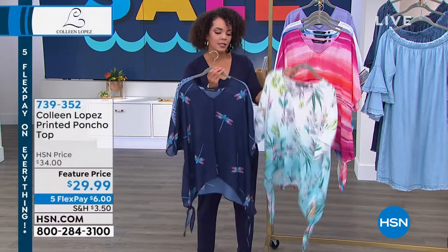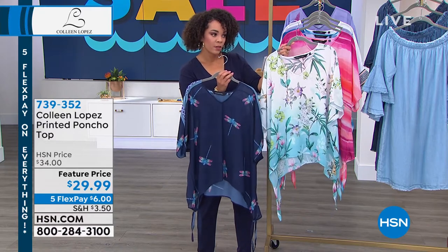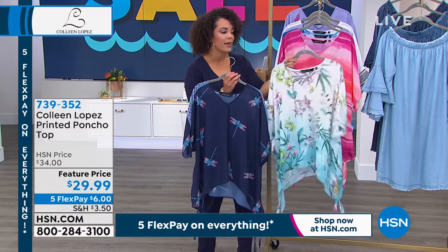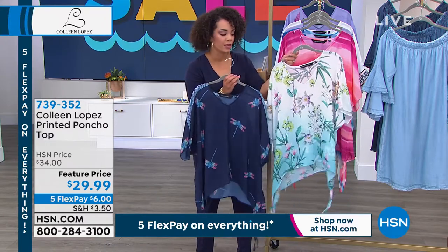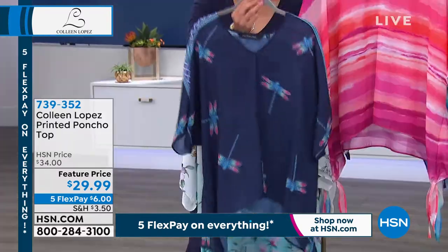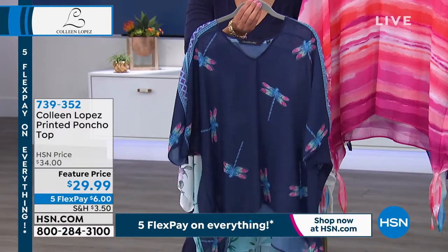Let me double check sizing. Zen garden: I have extra small through extra large only, but remember it's a really loose fit, so you really can't go wrong with either size you pick here. In the dragonfly, I have extra small, small, and medium left — final three dozen in this, so a little more than 30 people can pick this one up.